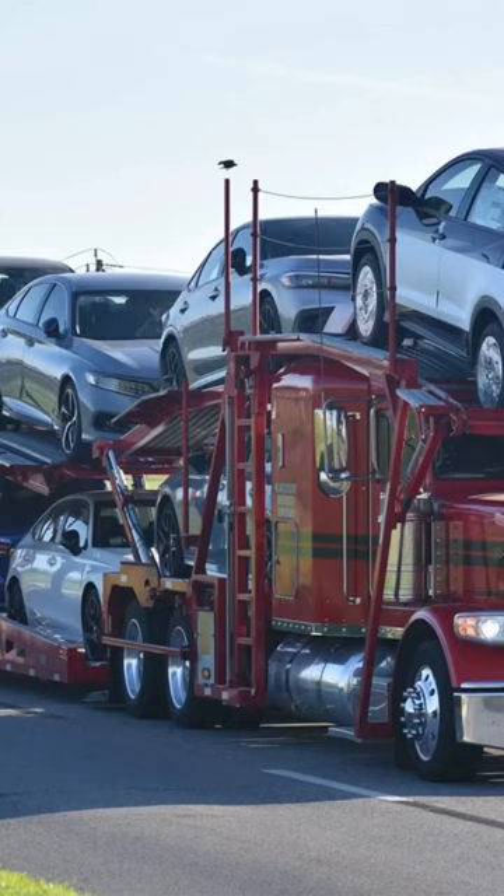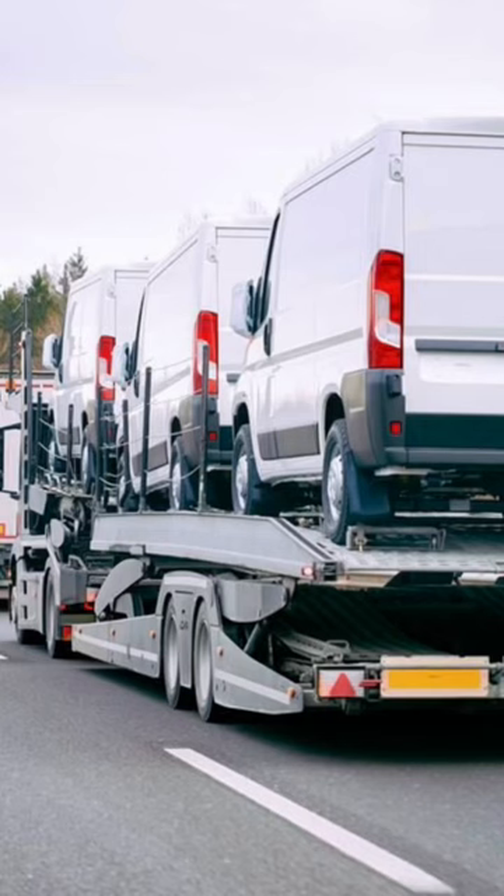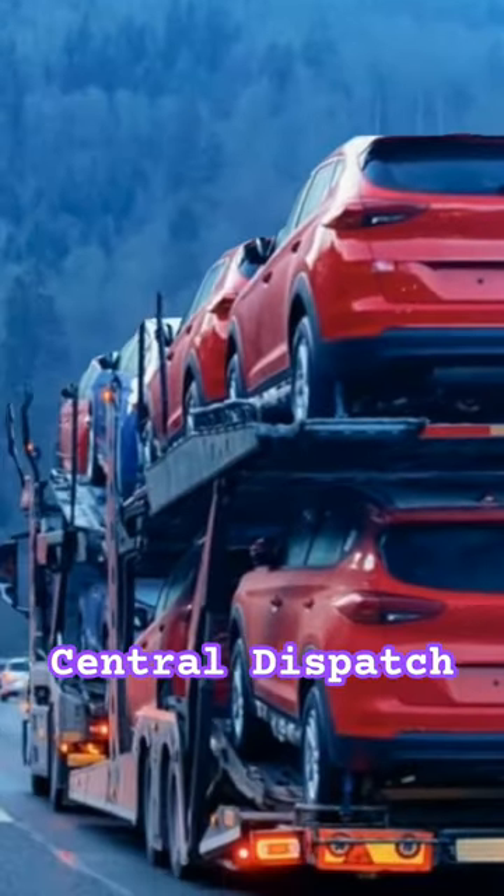These are the top six auto transport and backhaul load boards for truckers. Firstly, we have Central Dispatch. This load board is trusted and reliable, and it connects carriers with shippers.